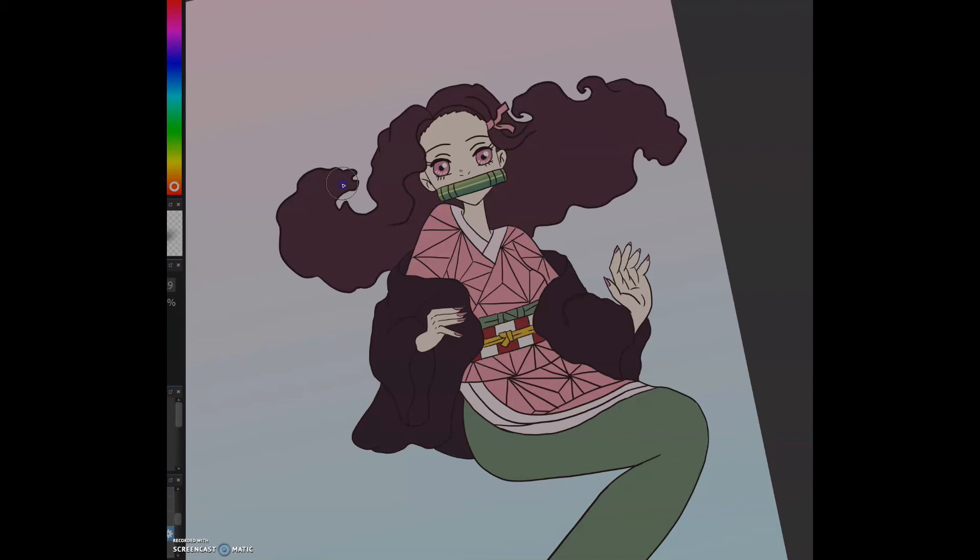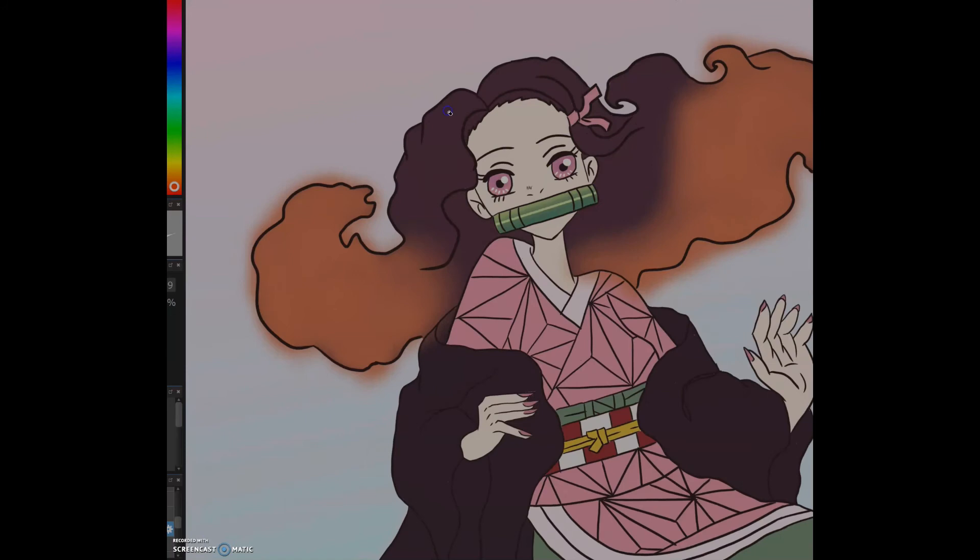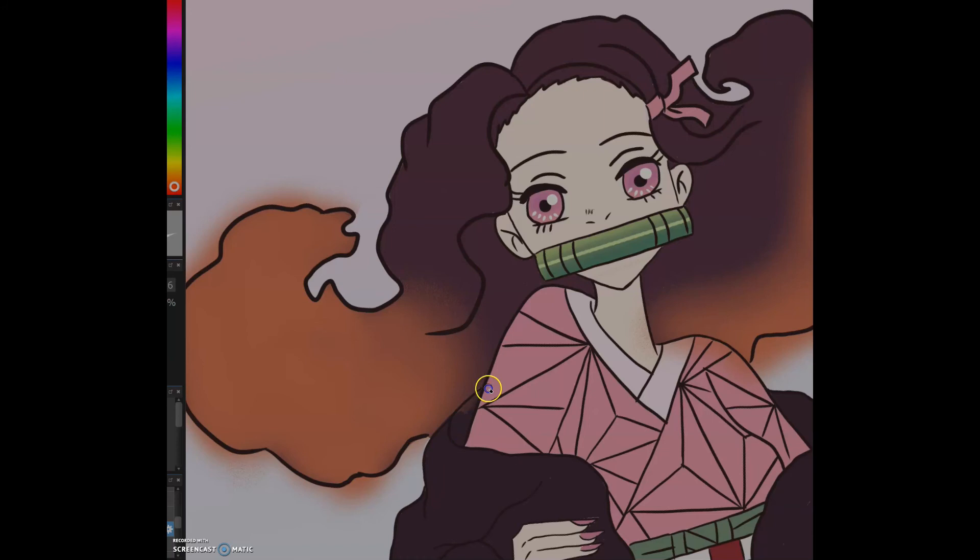Nezuko's demon art allows her to use her blood as grenades, which she can explode at will to harm demons. Her power can also be used to increase the strength of a Nichirin blade. Later shown in the manga, she uses her ability on Tanjiro's sword, turning it from black into red. This increases the energy of his fire sword techniques and helps him when he's in a bind against his foes. Together, these two are clearly a powerful duo.